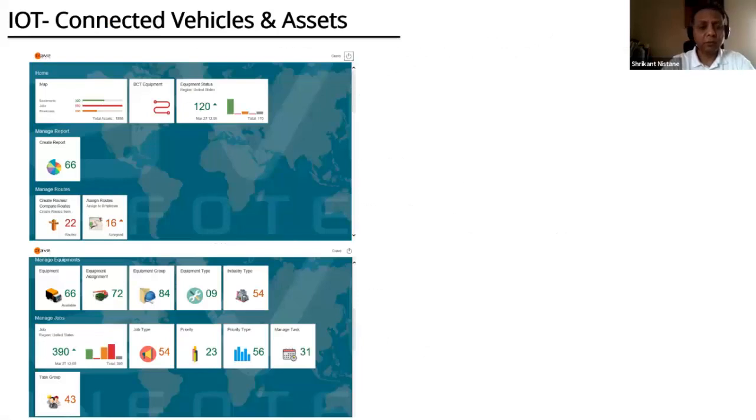This is a quick screenshot of our connected assets and IoT application, which started with vehicle tracking but also does route optimization, vehicle tracking, and delivery confirmation.